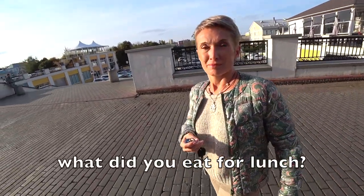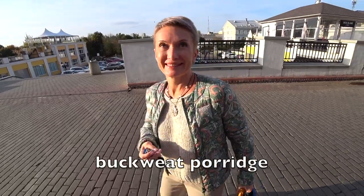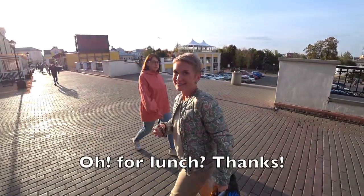What did you eat today? Kasha. Kasha, right? Okay, thank you.